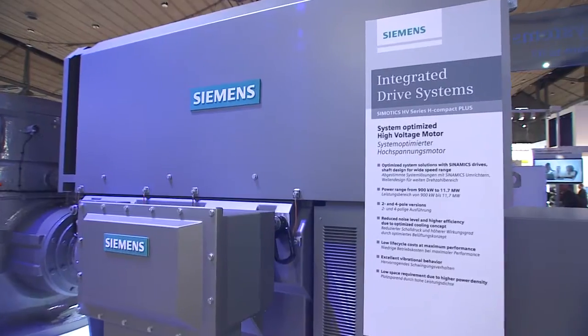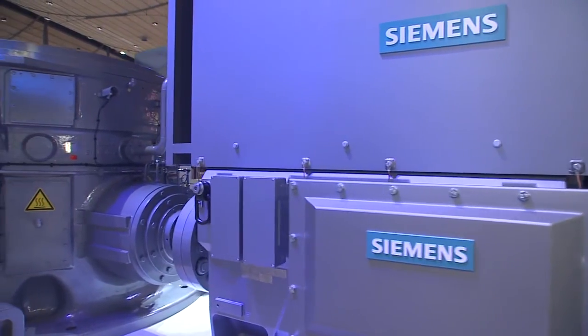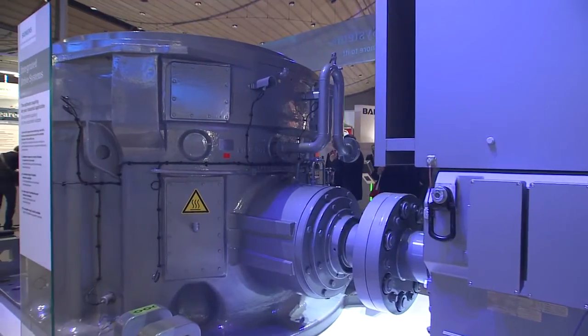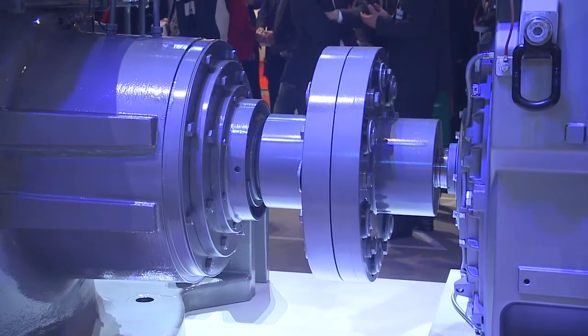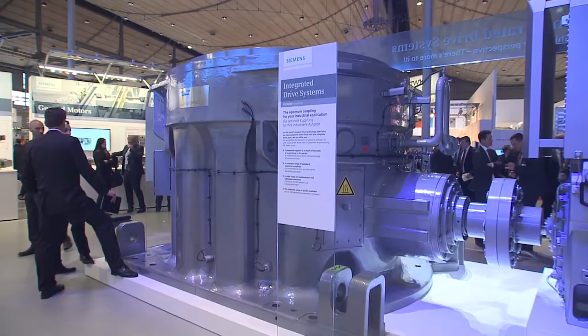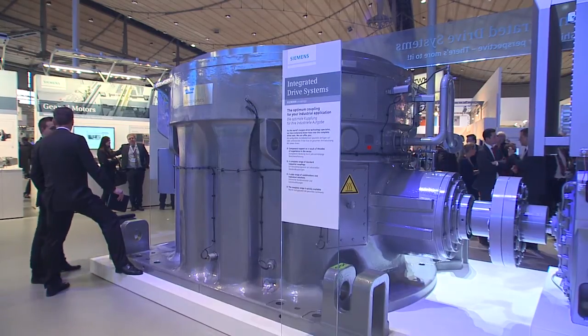We at Siemens understand that our customers need motors they can rely on 100%. I would like to introduce our high-performance motor series Simotix HV TNH Compact Plus. This series is a series of high-voltage and trans-standard motors with a modular cooling concept, delivering up to 11.7 megawatts and excellent operating characteristics. What is special about this series is its high flexibility and versatility, which thanks to our qualified engineering can be used in various applications and fields.